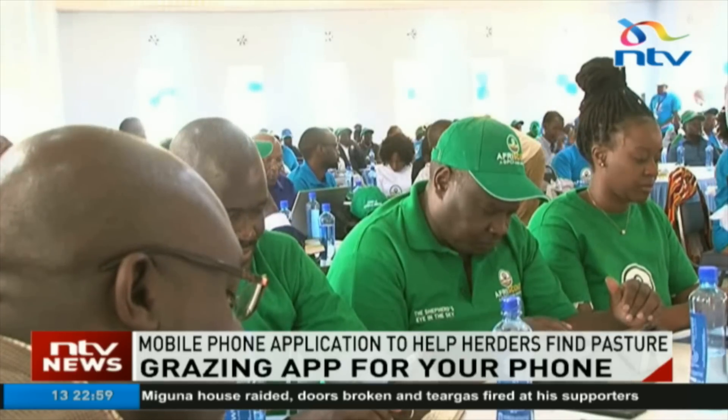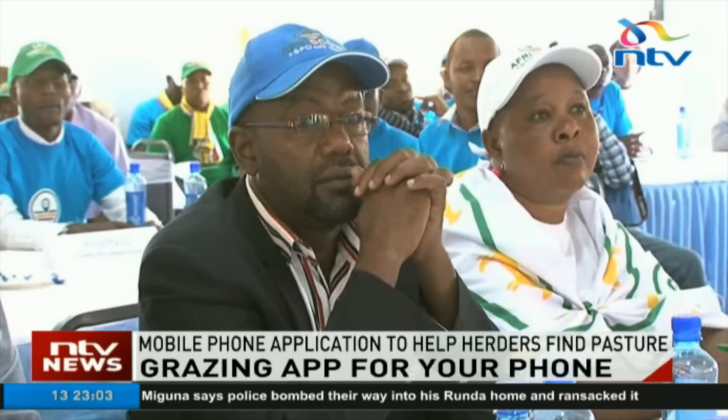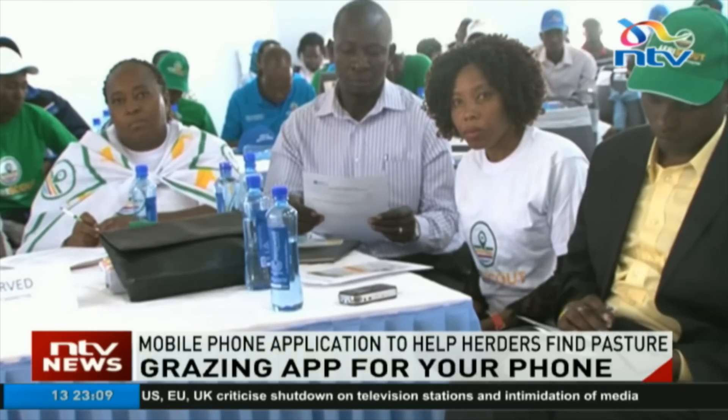She says herders will be able to know how many livestock can be accommodated by the available pasture and water in certain common zones, to avoid conflicts. Smriti Vidyarthi, NTV.